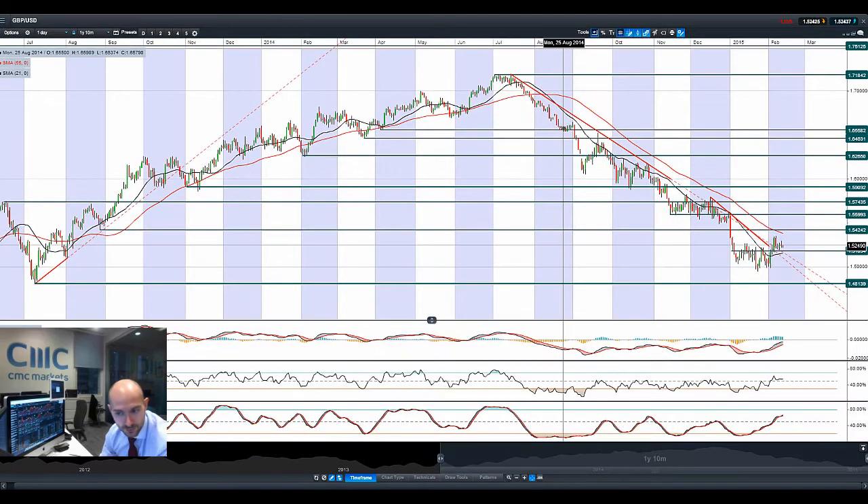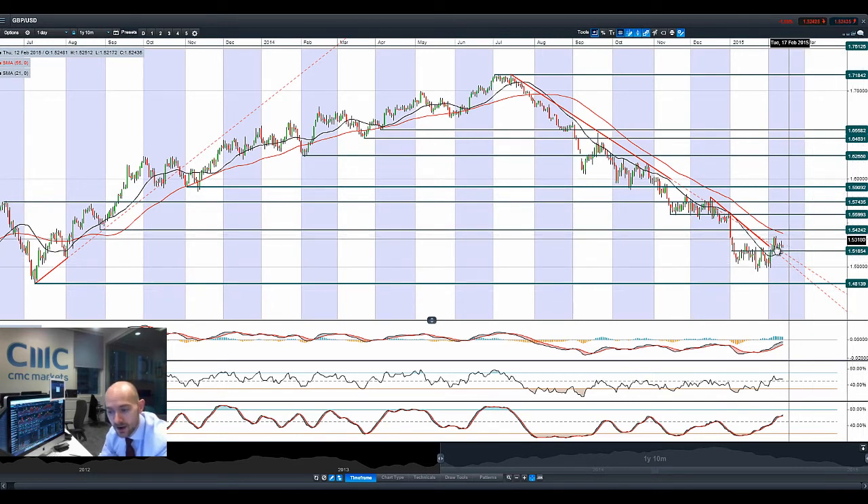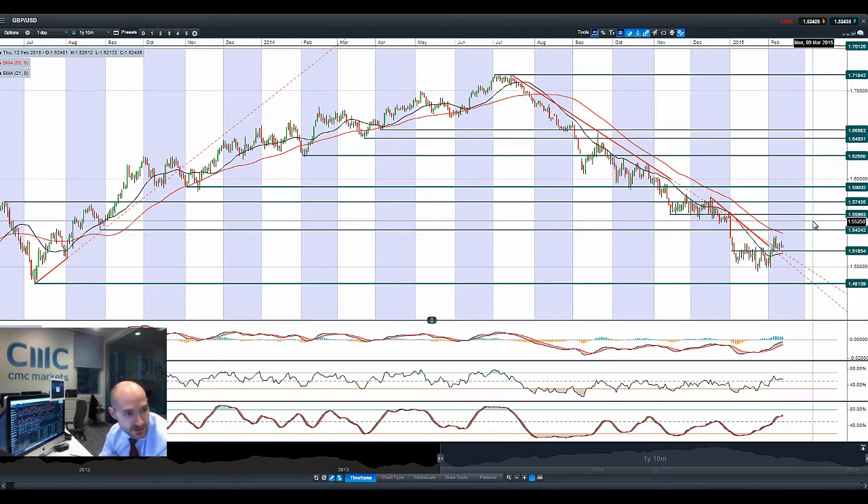Looking at cable to finish things up — 1.5185 seems to be the key level. We've been below it, we've been slightly above it, but we've always been hugging around this level as the moving averages begin to flatten out ever so slightly. Technicals still have room for manoeuvre, so we could be looking at the next potential resistance at 1.5424 if sterling manages to continue its upward momentum. Failing that, 1.4813 is the next potential support. Not much else to change here.